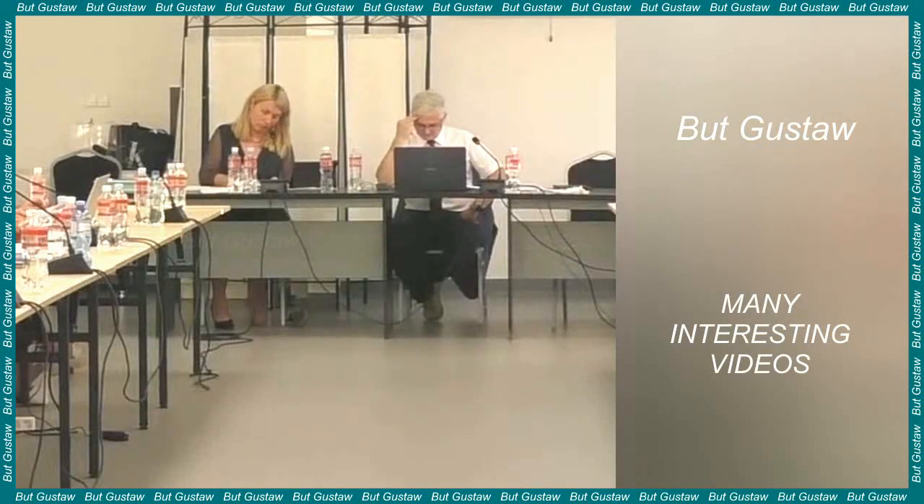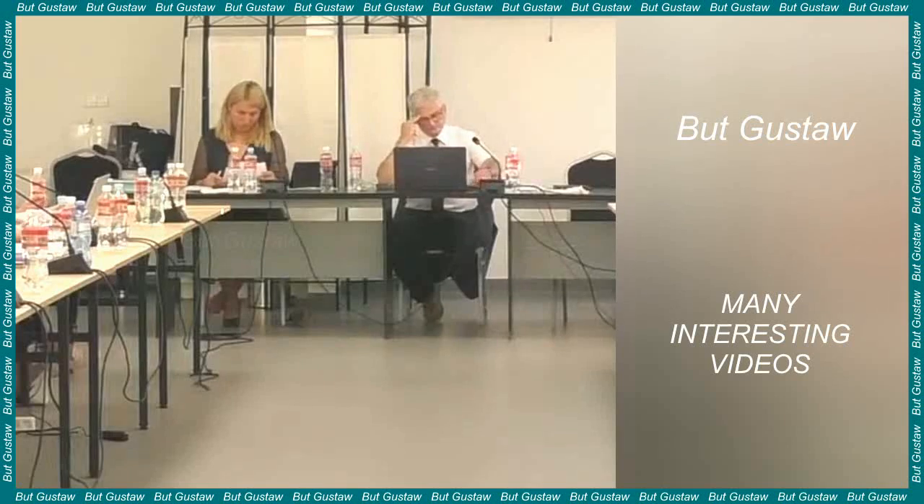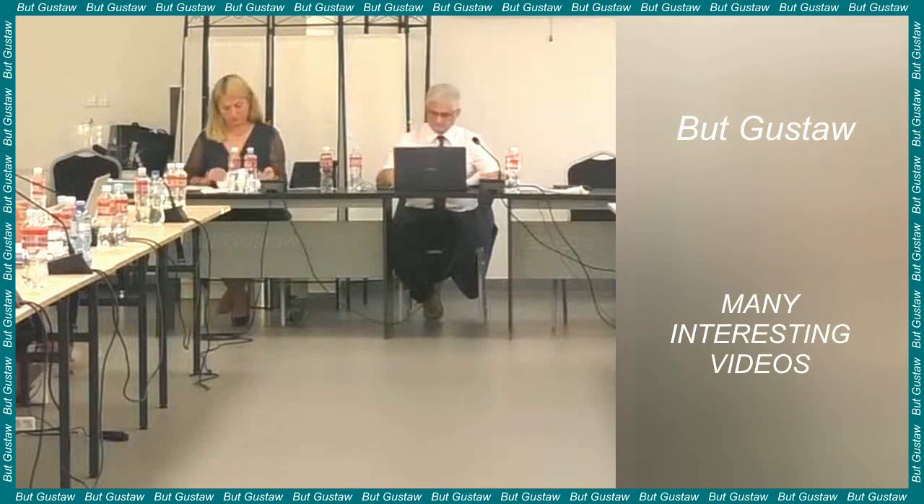The thylacine, also called the Tasmanian wolf or Tasmanian tiger due to its striped color, was the largest predatory marsupial in modern times. Originally it inhabited mainland Australia and New Guinea, but was forced out in ancient times and the last known populations lived only in Tasmania. European colonization contributed to its extinction — these animals were considered pests, and in 1888 a bounty of one pound was offered for each adult killed.